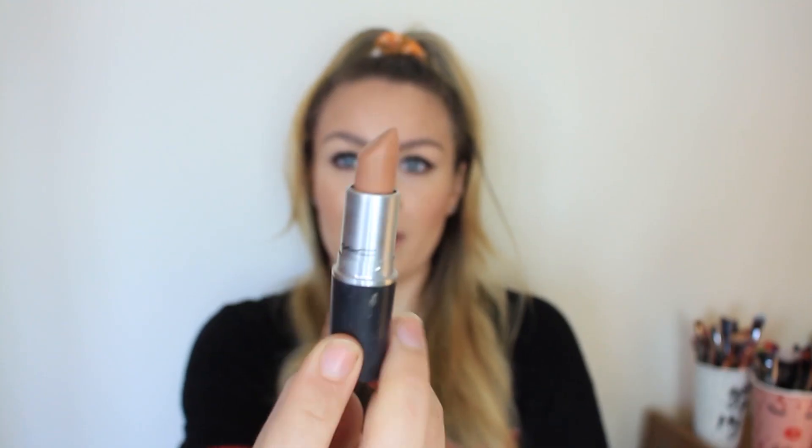On my lips I have the Subculture Lip Pencil from MAC — it's like a perfect nude shade, a 'your lips but better' color. I always use this even if I'm not wearing lipstick; I'll just slap this on and it gives a natural kind of lip color. The lightest shade I have is Peach Stock, so this is what Peach Stock looks like.